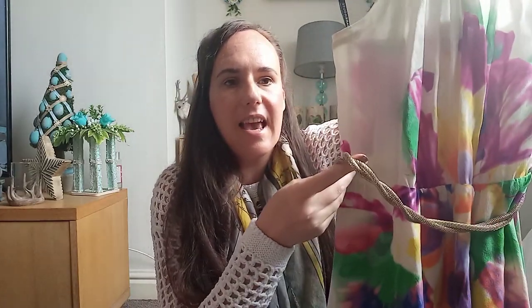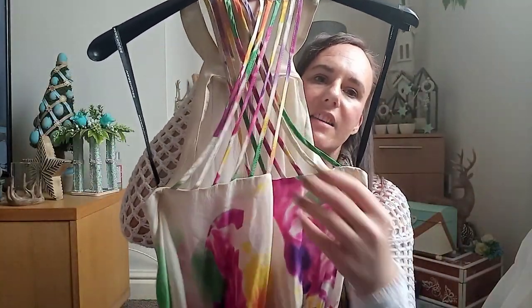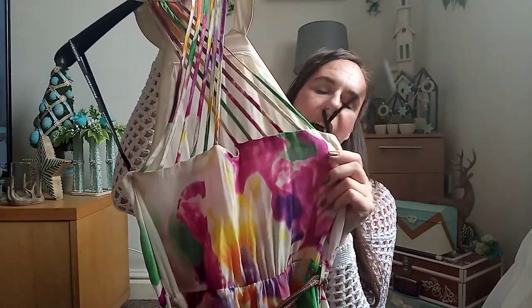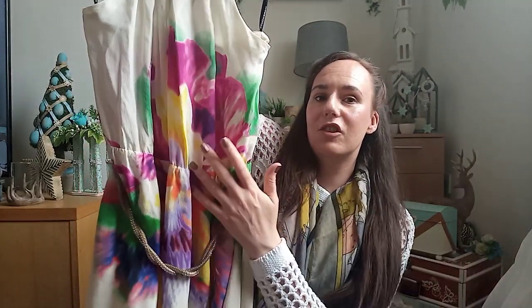I also bought this dress from Warehouse — two pounds — and it's an absolute nightmare to hang up, there's so much to it. It's a beautiful cream and multi-colored print on the front, with a gold chain for around the waist, a halter neck that fastens with two buttons, and the back has really pretty criss-cross detail. I thought it'd be really nice for summer — nothing wrong with it, no pulls, very bright and cheerful.